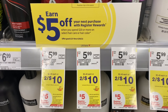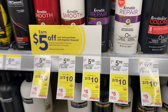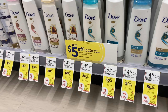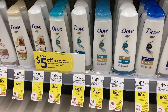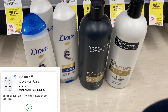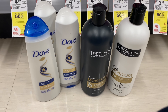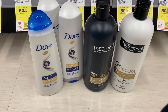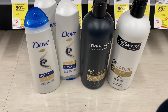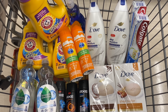Next up we have the deal for spend $20 get a $5 register reward. We could grab some Tresemme — two for $10 with a $3 digital coupon — then Dove hair care at $4.99, buy one get one 50% off, grabbing three with a $5 off three digital coupon. Our total is $22.47. Use the $5 off three Dove and $3 off two Tresemme digitals, leaving you paying $14.47. You'll earn a $5 register reward, making the final cost $9.47 for all of these. There's also a Walgreens ad promotion: spend $30 get $10 back on Fetch Rewards.